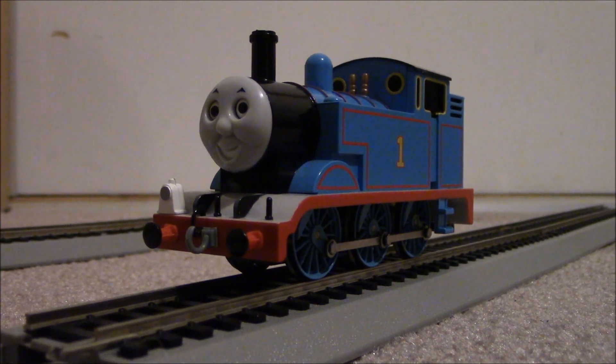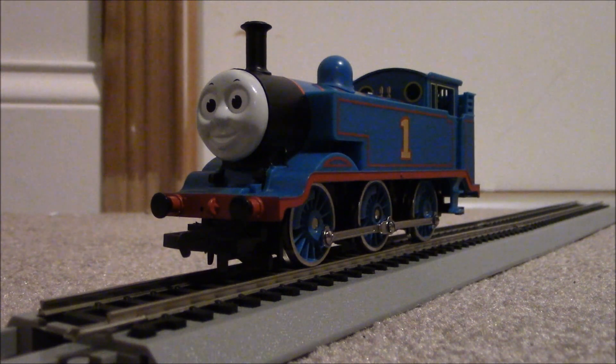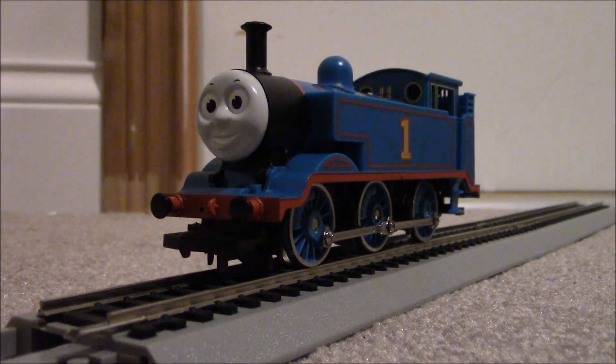Now it's time to look at the Hornby Thomas. The Hornby Thomas was introduced in 1985 by the Hornby Railways Company of Great Britain. In 1985, the Hornby Thomas had a very gray face, and it looked nothing like the Hornby Thomas that you see here. It was way darker, and it was not based on the television series. That only lasted one year.